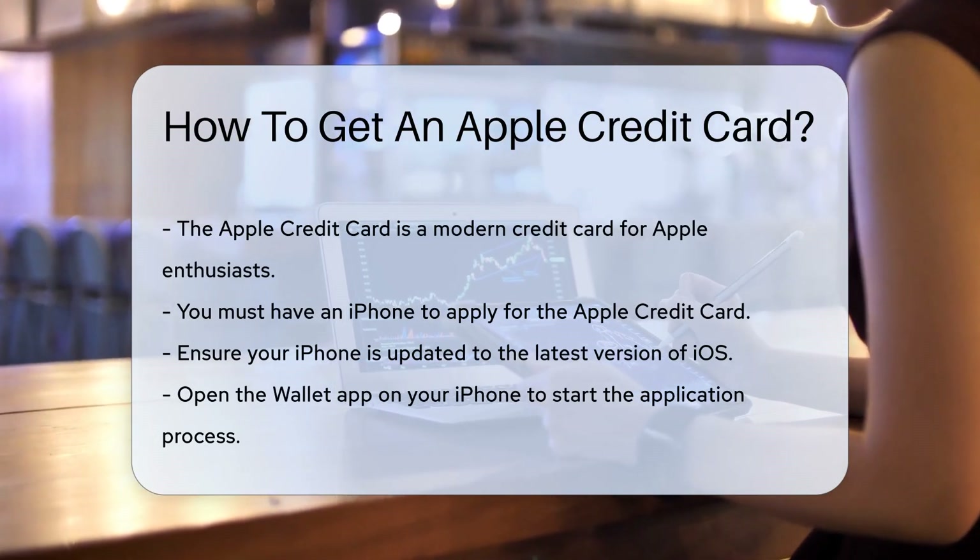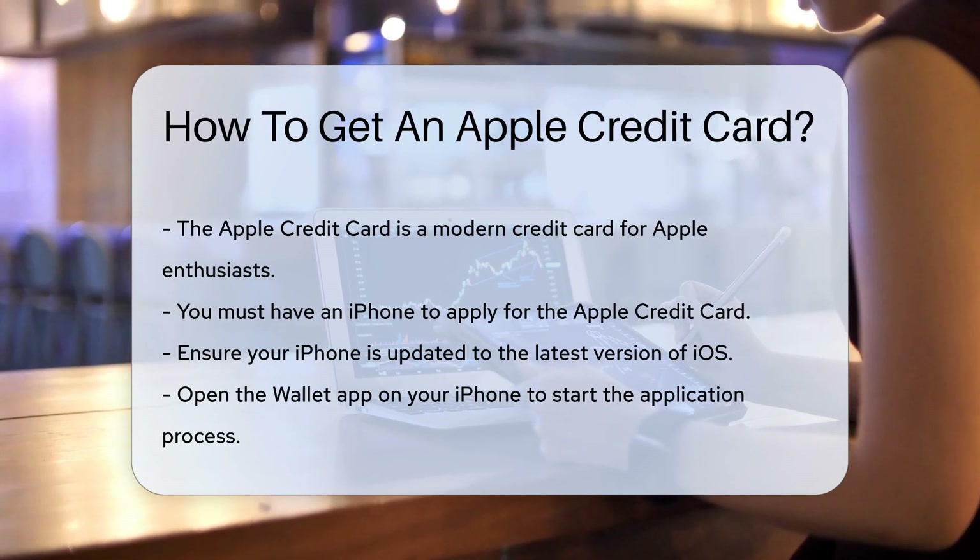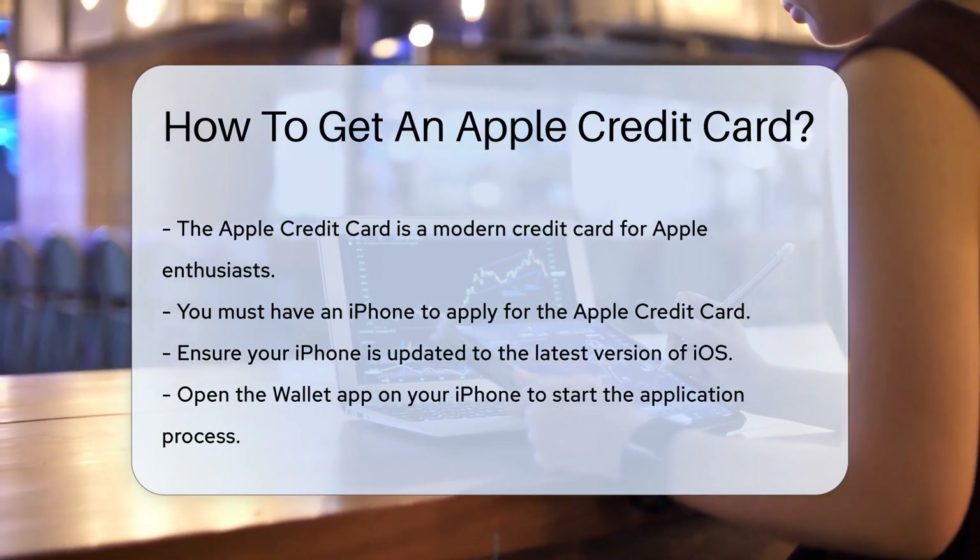It's a modern take on credit, designed for the tech-savvy and Apple enthusiasts. Let's dive into how you can get one of these bad boys.